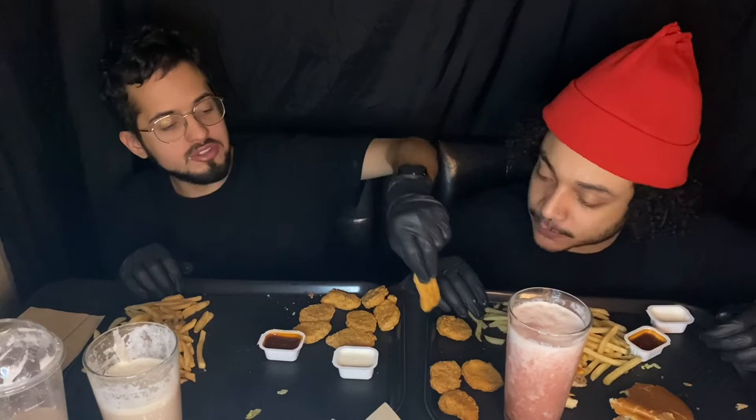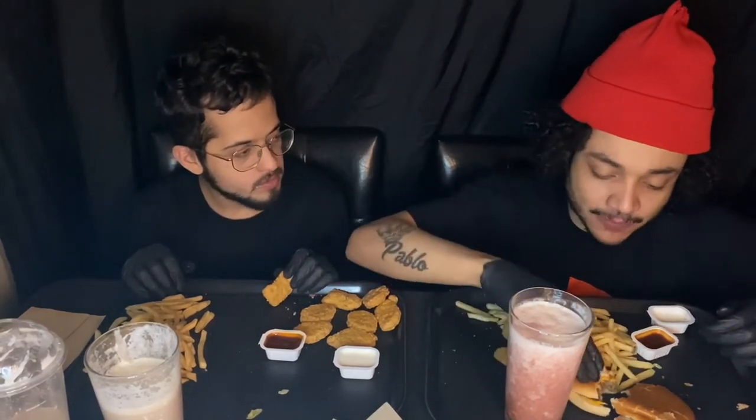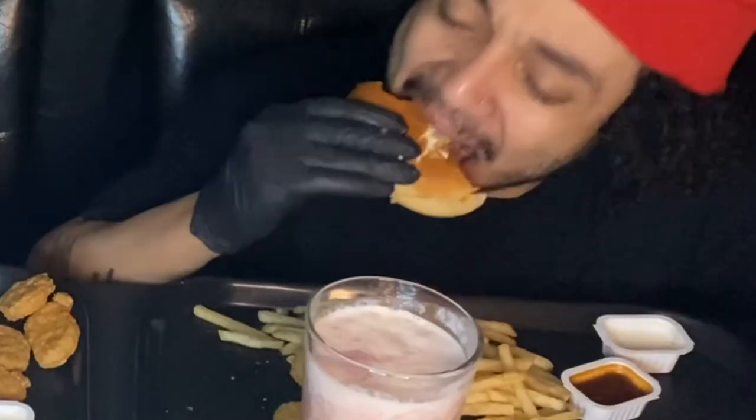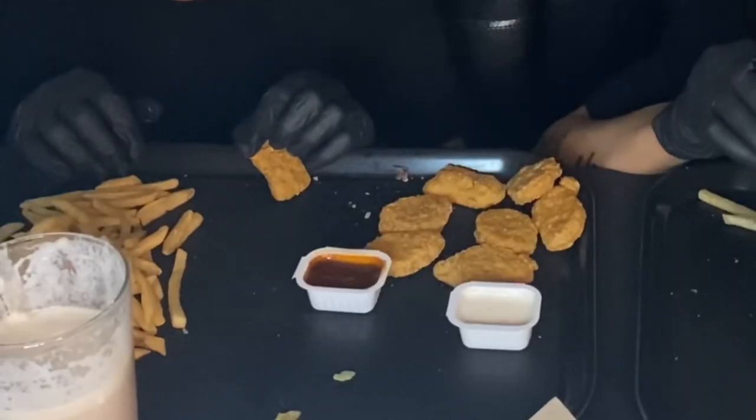If I was to switch nuggets, how do you know which ones are yours? I think I've got a certain scene — what if I go like this over there? See my nuggets? What if I go like this?